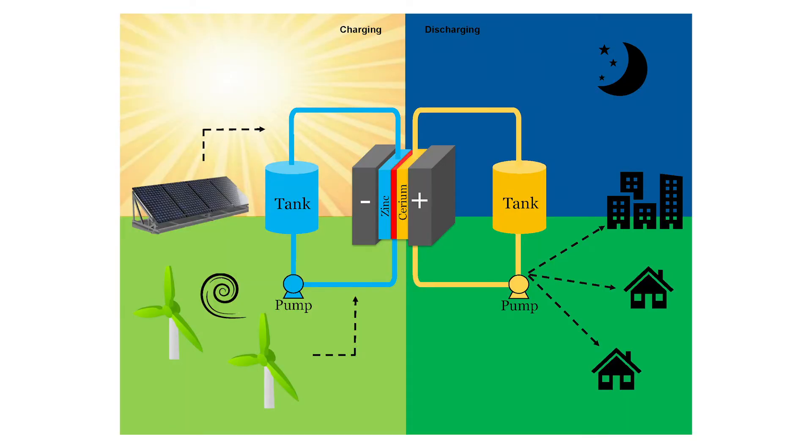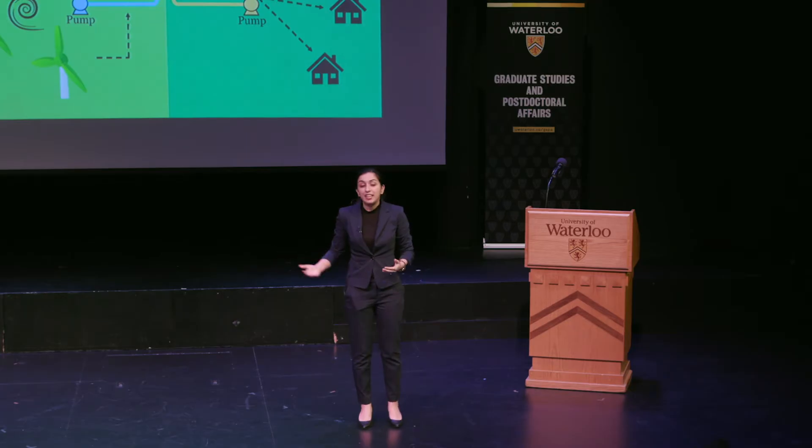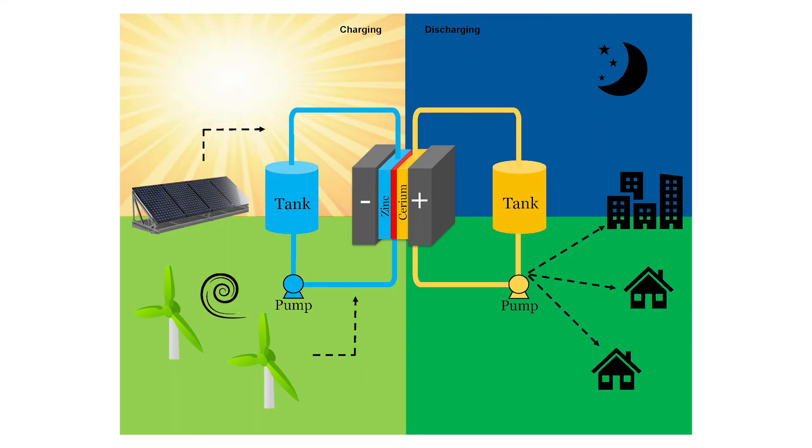Redox flow batteries, similar to conventional batteries, have an electrochemical cell with positive and negative terminals, and they have an electrolyte. Electrolyte is a liquid, in this case, that contains electroactive species, such as metal. The difference is that in redox flow batteries, the electrolyte is not stored in the cell itself. Instead, it is stored in two separate tanks. The electrolyte is continuously pumped into the cell, where it is getting charged.